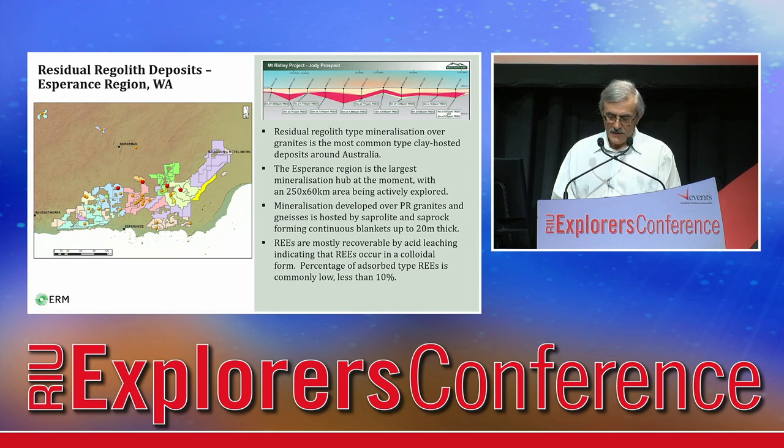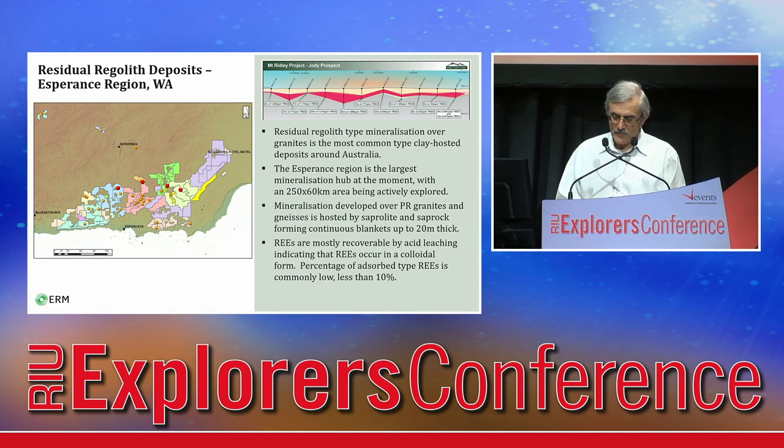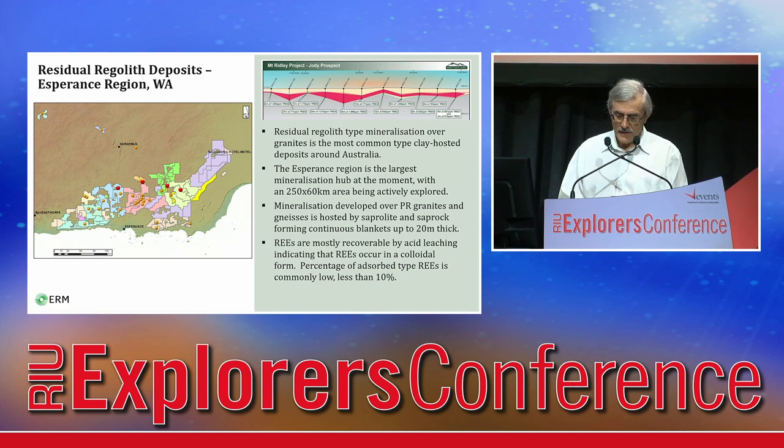Mineralisation is developed in weathering crusts over Proterozoic granites and gneisses. It's hosted by saprolite, clay zone and saprock, forming continuous sub-horizontal blankets up to 20 m thick. Rare earths are mostly recoverable by strong acid leaching, indicating that metals occur in a colloidal form. The percentage of easily leachable rare earths is commonly low, less than 10%.